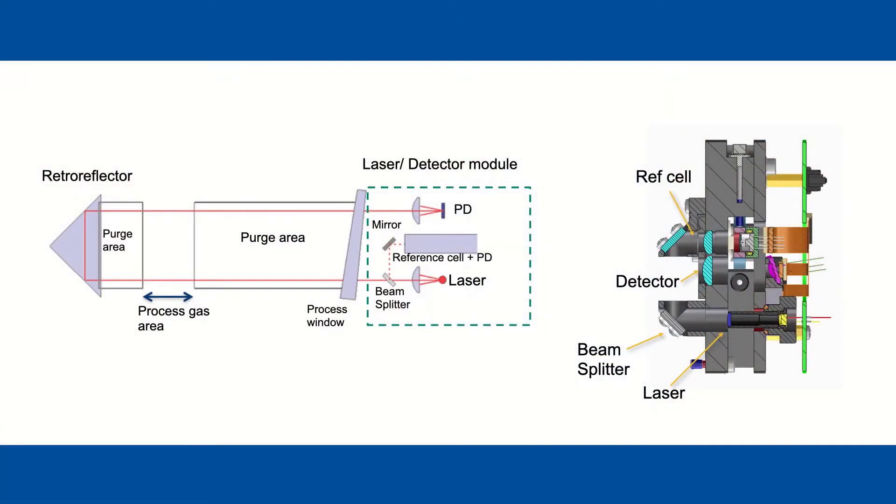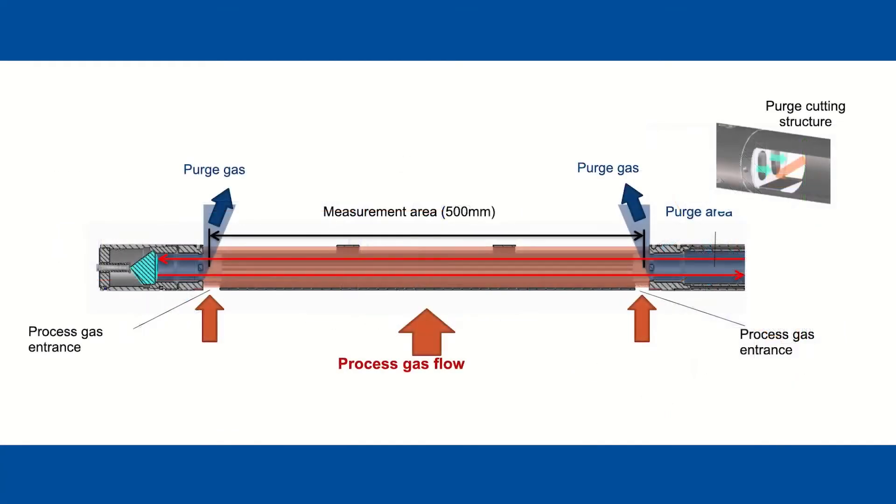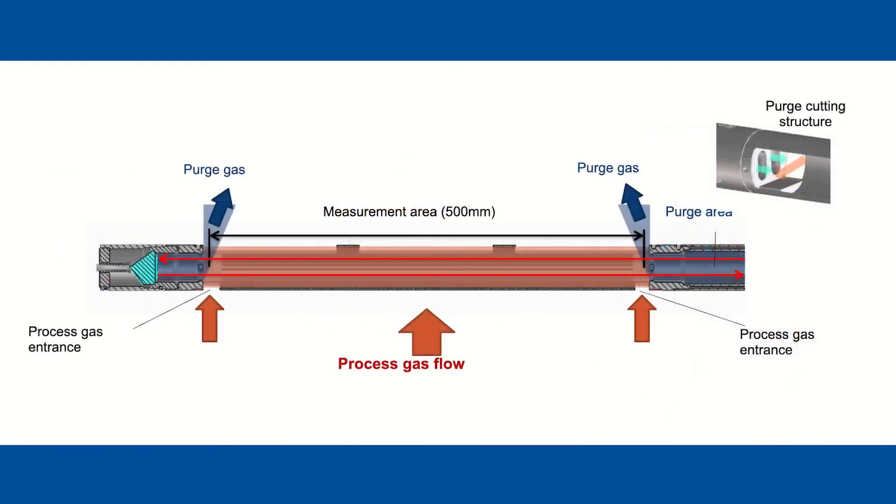Here's a more detailed view into how that works. The process windows, isolating the process front of the electronics, are kept clean by a purge sweeping each end of the entry for the process gas measurement area. Of course, the window purge should be optimized based upon the process gas flow rate.